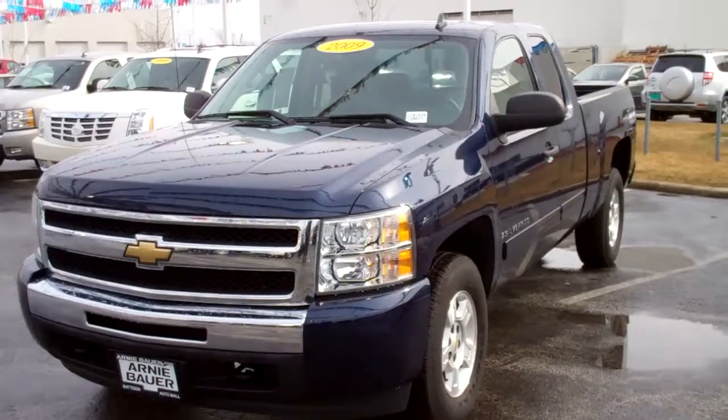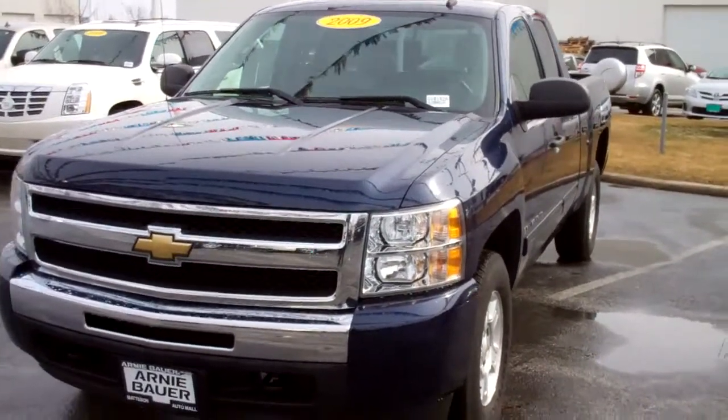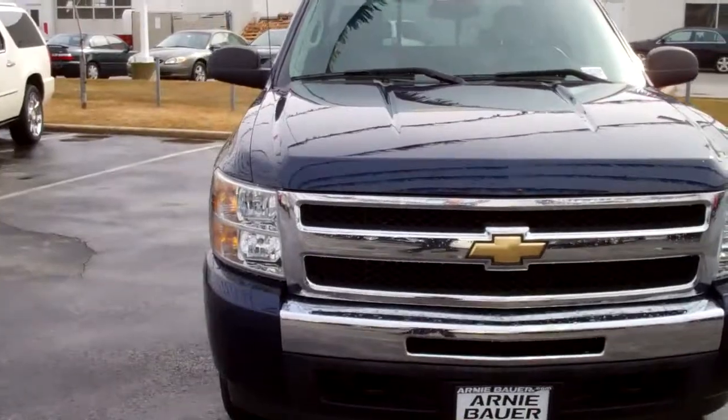Good afternoon ladies and gentlemen, this is Arnie Bauer Cadillac, Buick and GMC dealership, located in Mattson, Illinois in your Mattson Auto Mall, conveniently located off of Route 30 and I-57.